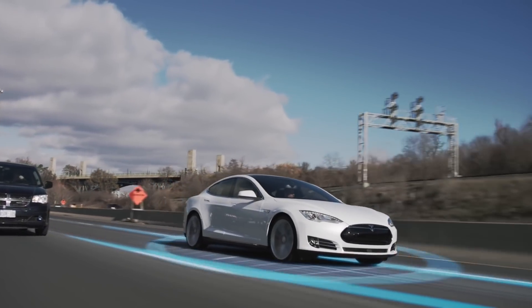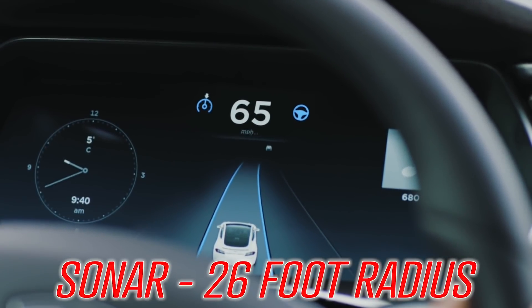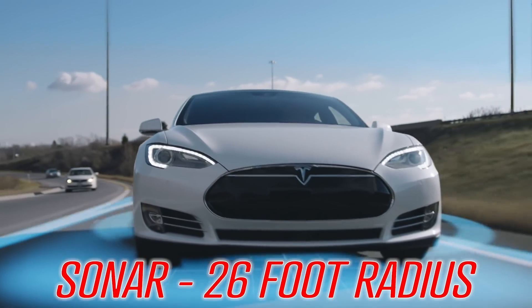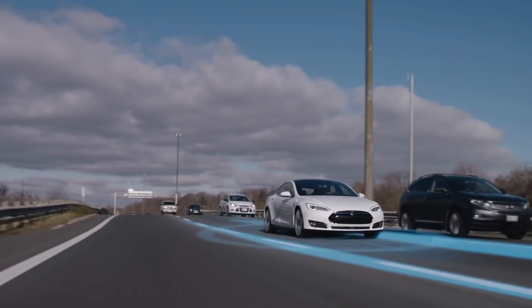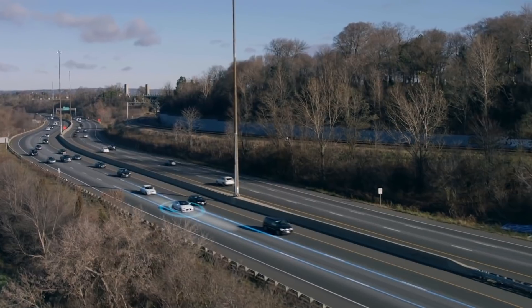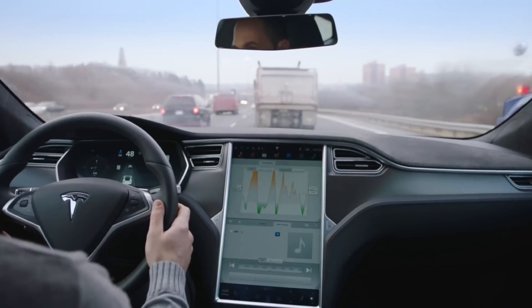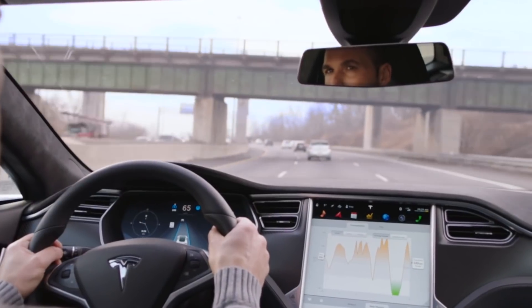Sonar is also used to detect obstacles in a 26-foot radius around the car, which works at any speed and controls the blind spot monitoring. The data collected by the sonar is used by Autopilot to manage automatic lane changes as well. This is then paired with GPS, which is used to detect the position of the car with regard to the road.